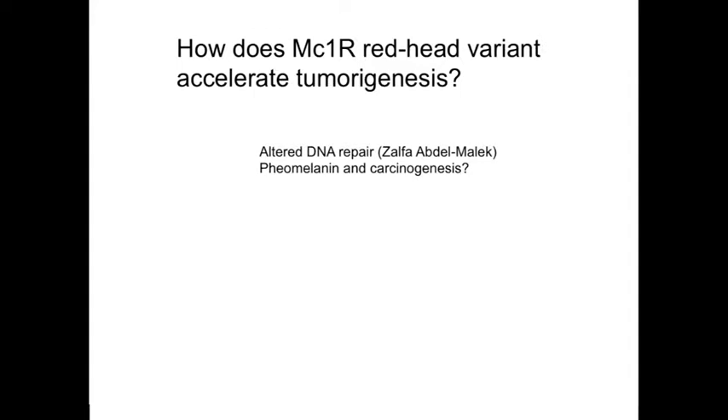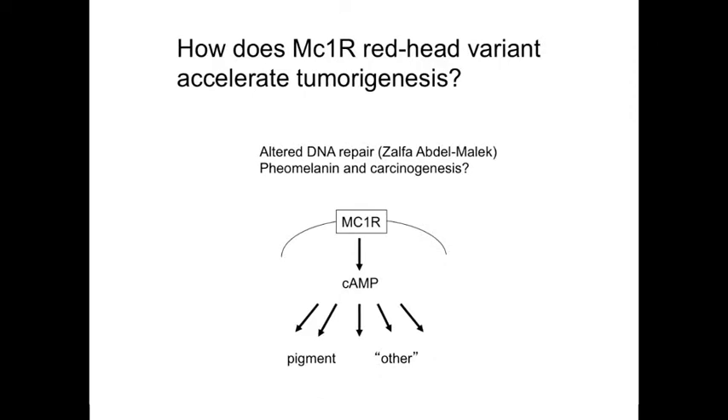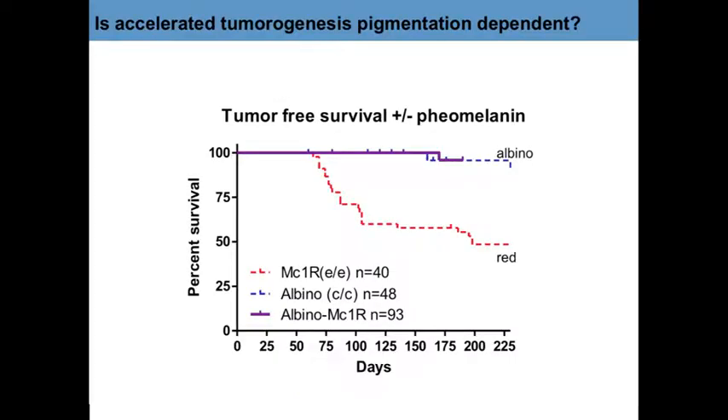We went into the animal room with a UV meter to confirm there was no inexplicable UV, and there was none. Something about being genetically redhead was profoundly elevating the risk of developing melanoma after singly activating BRAF. To confirm these were truly BRAF-driven, we treated with a BRAF inhibitor and the tumors shrank. This receptor regulates cyclic AMP, which regulates many pathways including DNA repair efficiency, apoptosis, and cell cycle. Genetically, we could study the pigment piece by crossing into our redhead mice an albino gene, creating albino redheads—no melanocortin-1 receptor function and no pigment synthesis. Having no pigment machinery prevented the incidence of melanoma in genetically red mice, leading us to conclude that red pheomelanin pigment is actually carcinogenic.